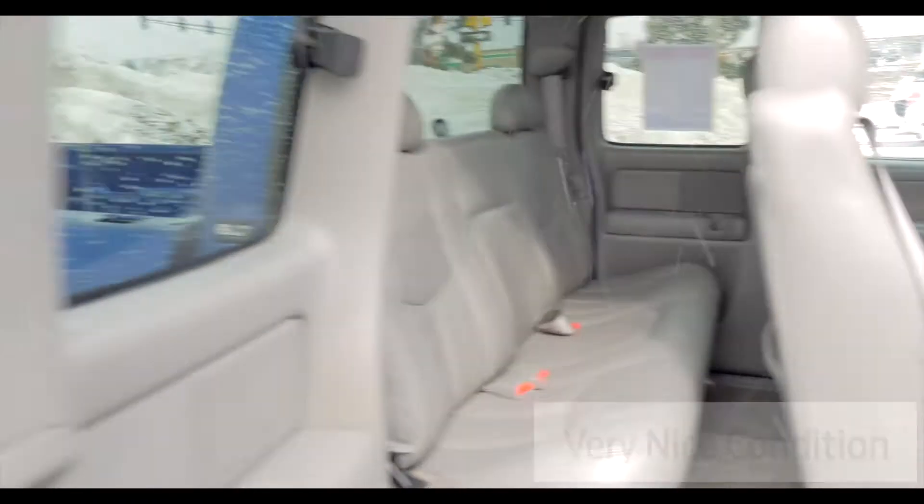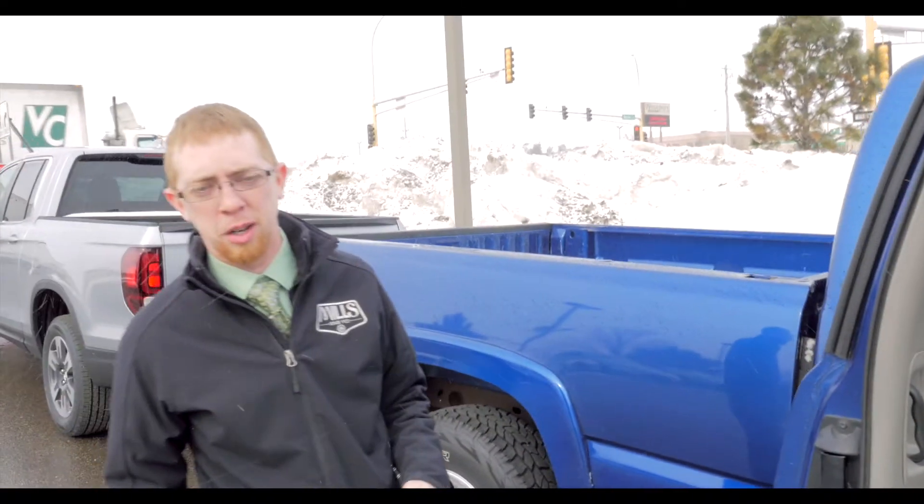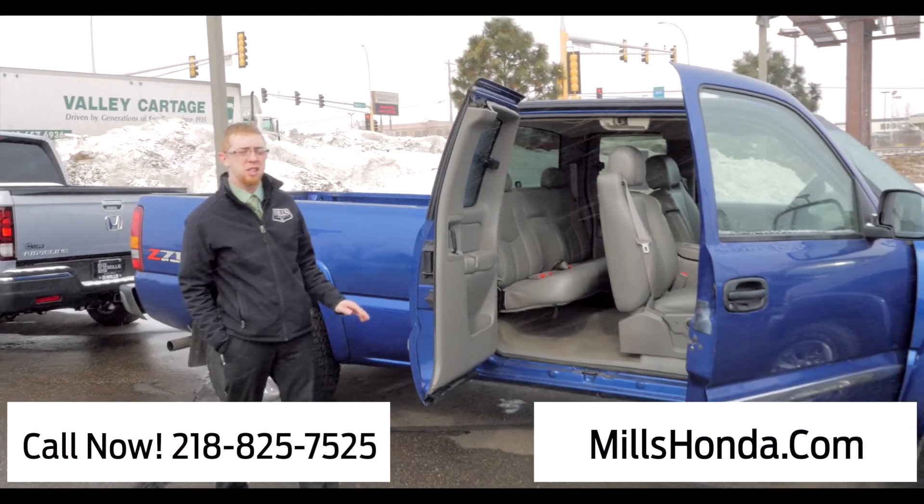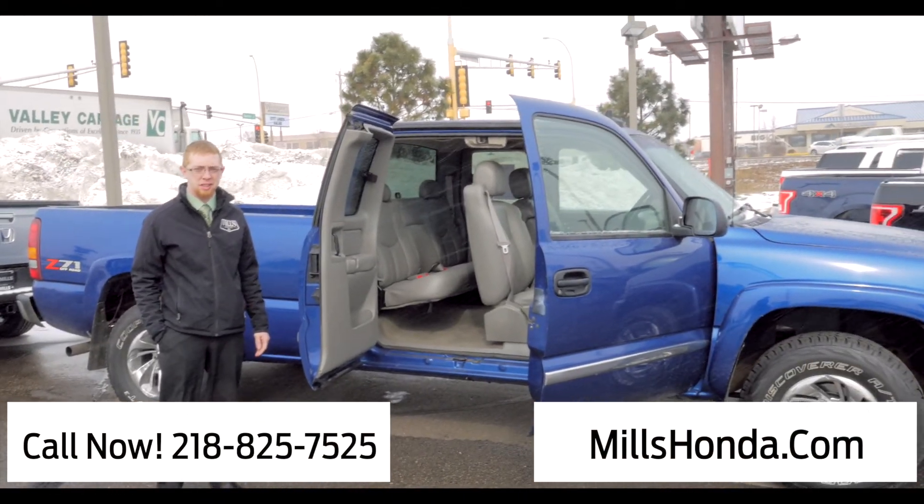You got the longer bed on this one. This is a great truck for the price — it will not last long. Give us a call here at the Honda store, we're here all the time. You can reach us at 218-825-7525.